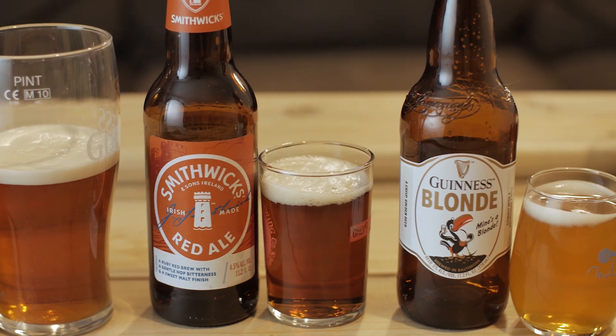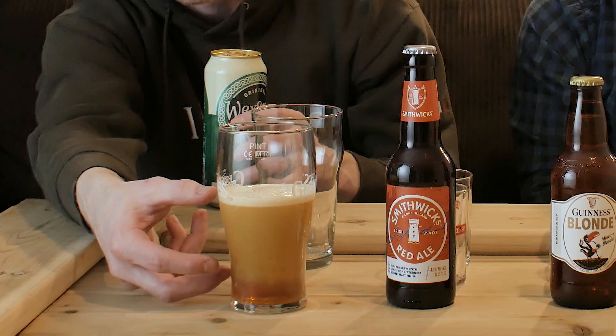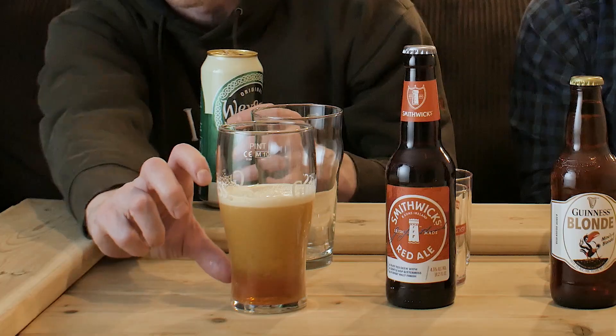Let's go ahead and pop these open and pour them out and see what we've got. The first thing you'll notice when you open the Wexford Irish Cream is that huge fizz sound — there's actually a widget inside that gives you the extra carbonation. As it pours, it looks kind of like a milkshake, or like you've poured it wrong and it's super foamy. But what you can actually see is a lot of action where that foam is going to start filtering up and form a nice creamy head, similar to what you see with a draft Guinness.